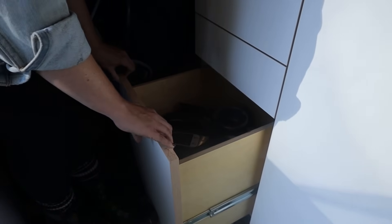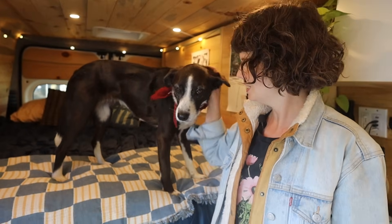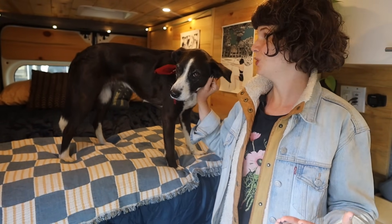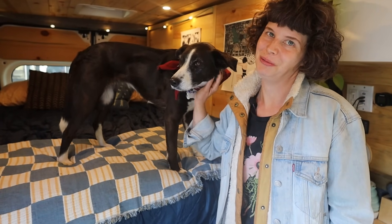I keep an Instant Pot and a blender in this big drawer. This is my dog, Pepper. She's been with me since 2016 — I adopted her from a rescue group. When I got the van, I made sure to include a lot of safety features for her. Really, I got a van so I could travel with my dog.